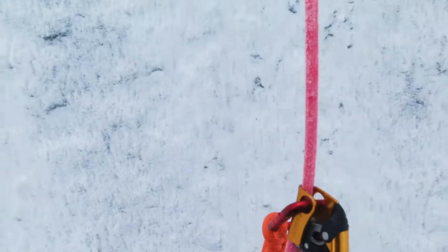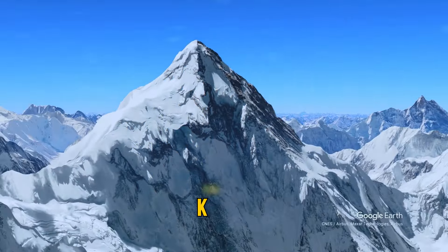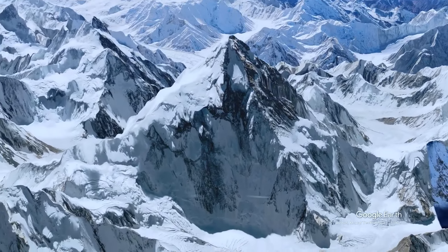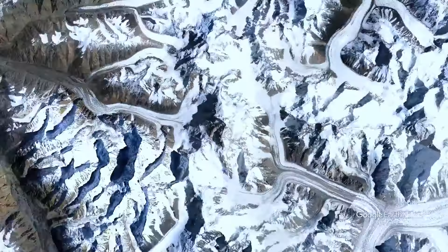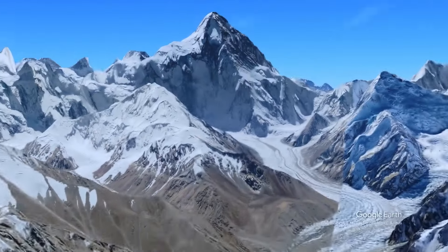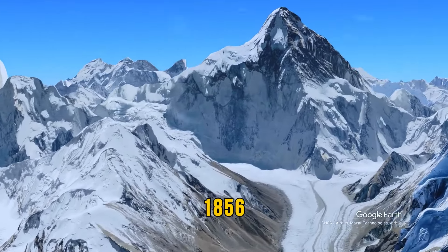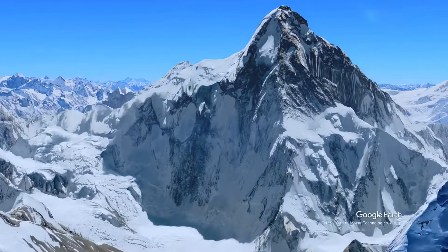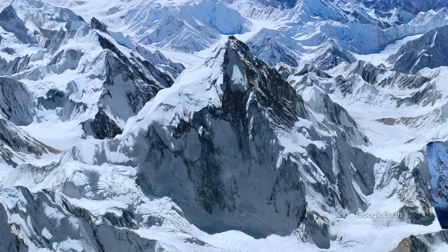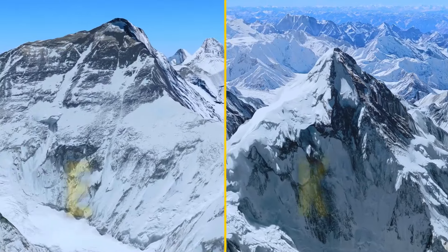Only true adventure enthusiasts and experts dare to climb K2, and even for them, returning safely is not a given. This peak is found in the middle of the Karakoram mountain range in northern Pakistan. It was the second one measured during a survey in 1856 — that's why it has such a simple name. K2 is 28,000 feet above sea level, making it the second-highest mountain on Earth, right after Mount Everest.